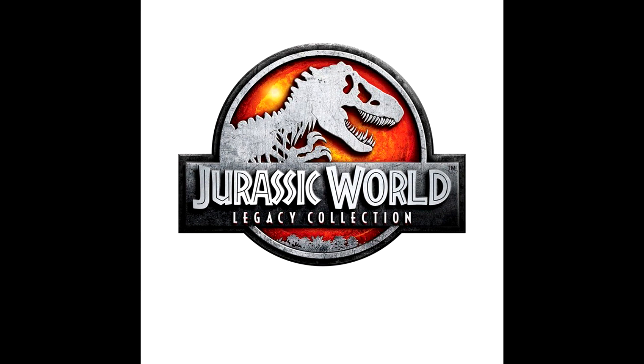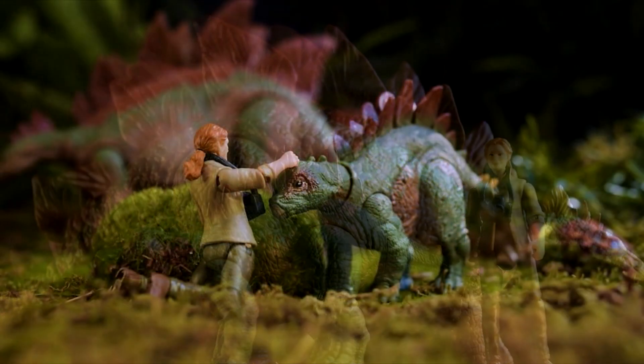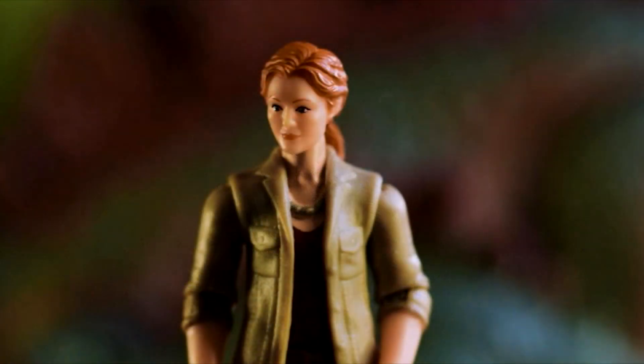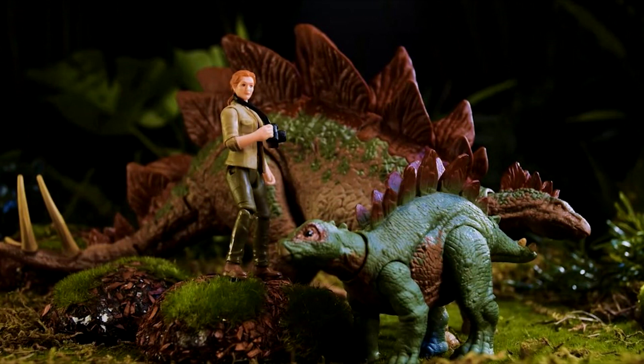The second thing I have is the Jurassic Outpost 'Behind the Gates' reveal — this time it's a Sarah Harding and Stegosaurus set. These images were taken from Collect Jurassic, so a huge thank you goes out to Tim from Collect Jurassic for the screenshots. This is a very exciting set for me because having a Sarah Harding figure right away is a great new character to enter the Jurassic World line. She's one of the top characters in The Lost World, and one of the very few that we have not had released from Mattel quite yet.